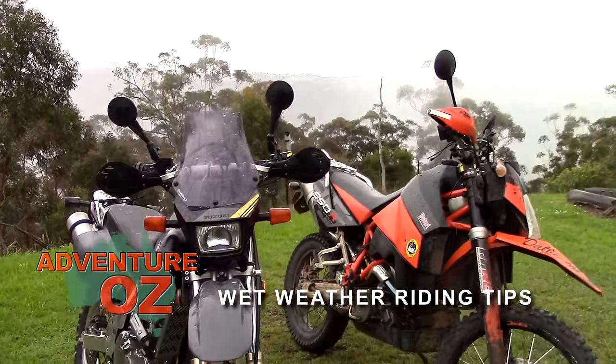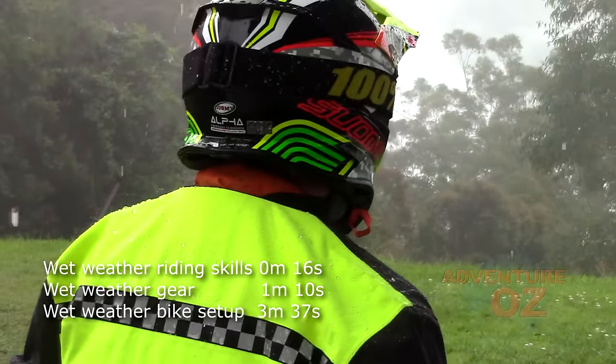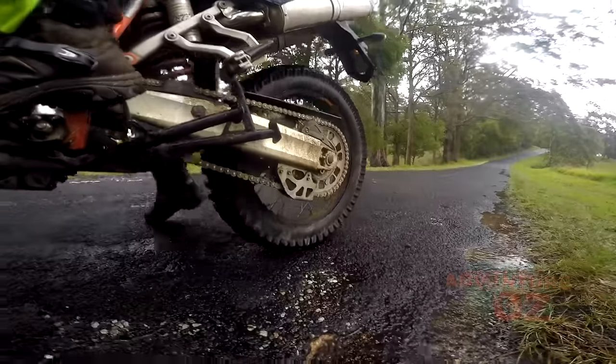Many of us hate riding in the rain, but often this is because we think we are going to crash, or we aren't wearing the right gear, or haven't set our bikes up properly. So here are a few tips that will hopefully keep you singing in the rain.